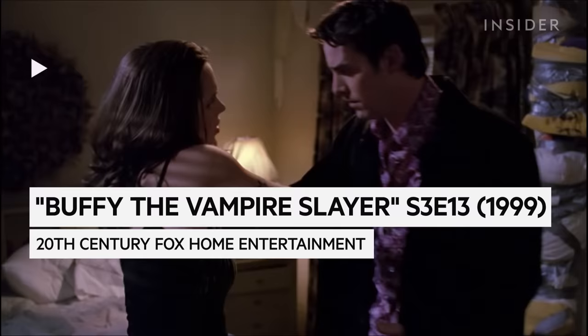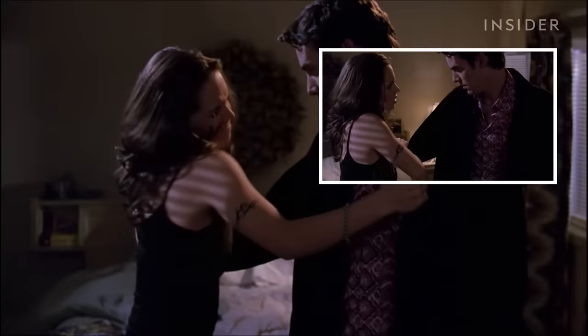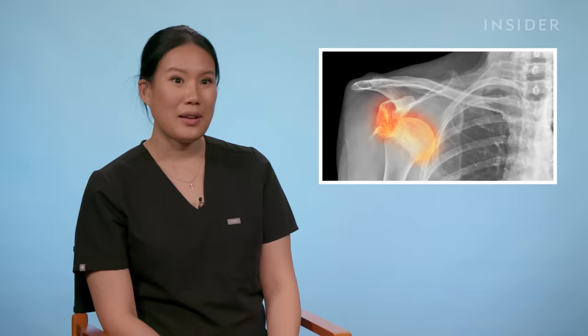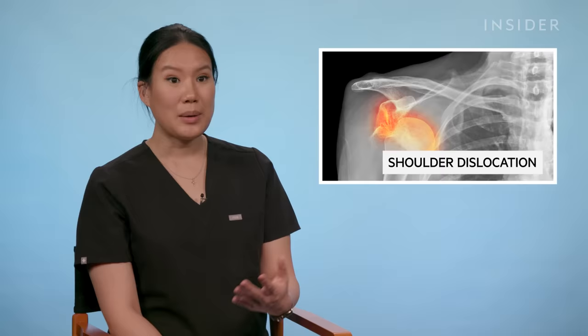Most shoulder dislocations are anterior — the shoulder joint comes out to the front — and you want to mimic the injury to put it back in, with pulling down and then placing it back into the socket. You need some counter-traction, so it helps to have somebody pull or to have something to push against. There's actually a very wide range of presentations when it comes to shoulder dislocations in the emergency room.